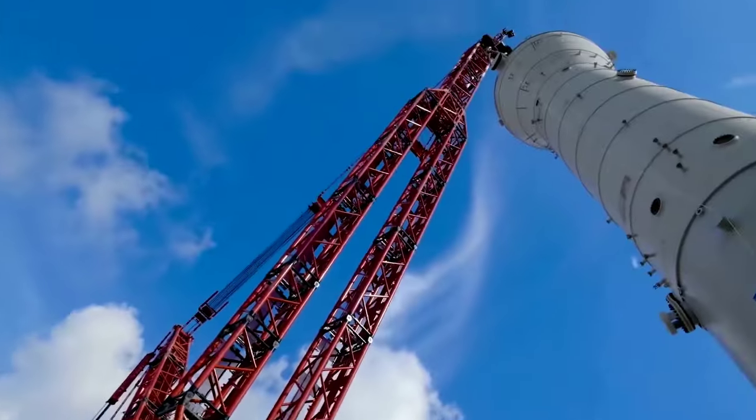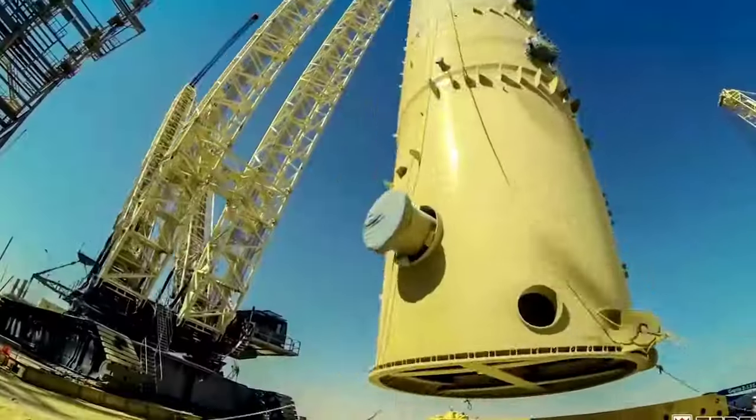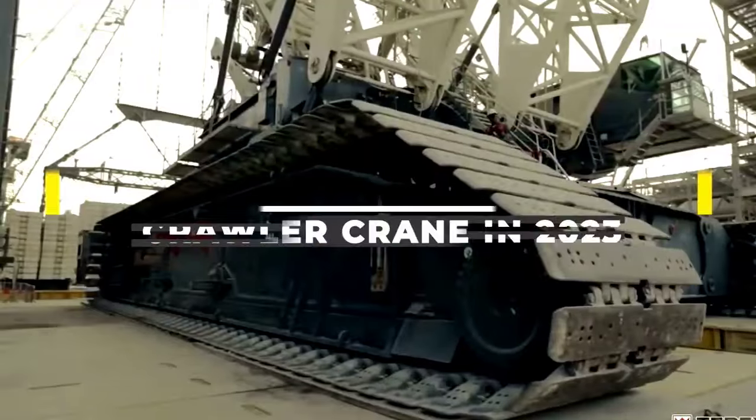Welcome back to another video from Chan27. In this video, we will show about Top 5 World's Largest Crawler Cranes in 2023.